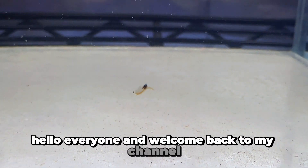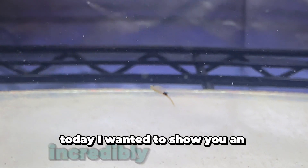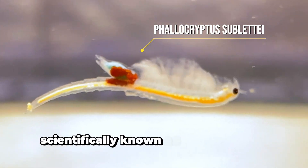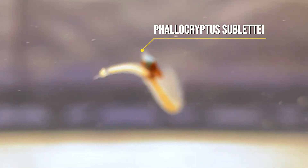Hello everyone, and welcome back to my channel. Today, I wanted to show you an incredibly rare fairy shrimp. This is the saltplaya fairy shrimp, scientifically known as Phallocryptus sabletii.